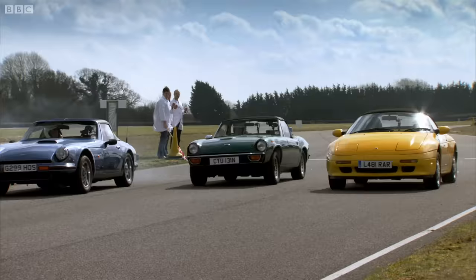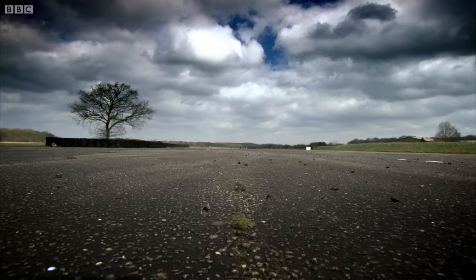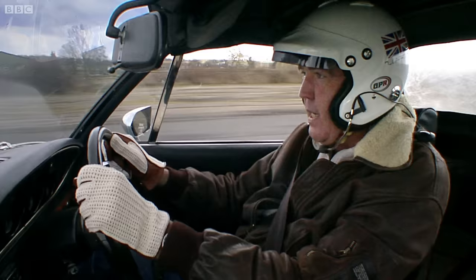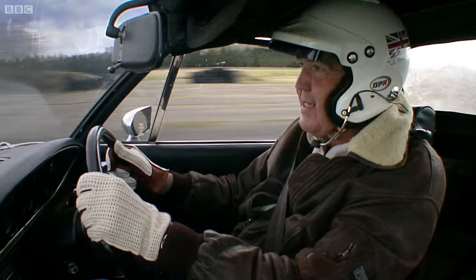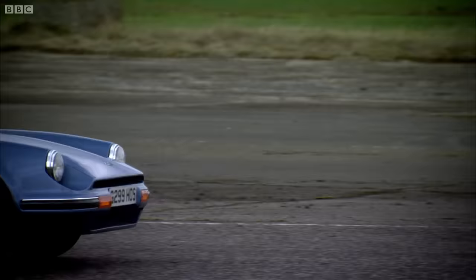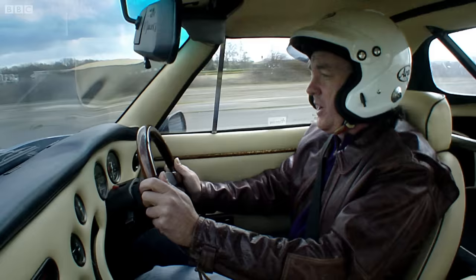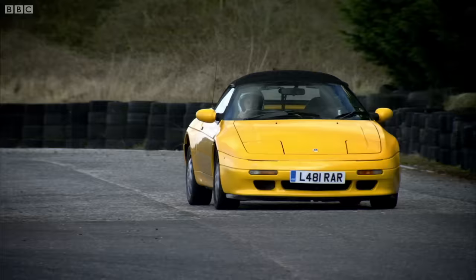Oh, this is a stirring scene. Three great British sports cars tearing across the British landscape. I love the sound of a twin-cam. This car is, of course, very light — weighs just 987 kilograms, because it's made from composites.